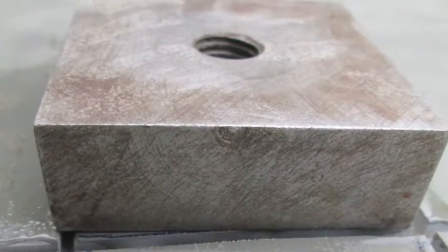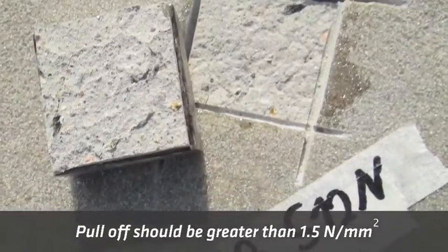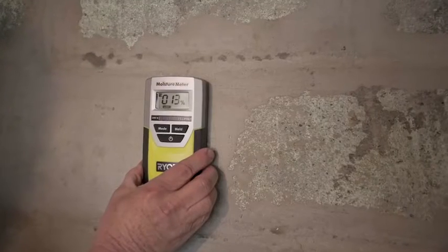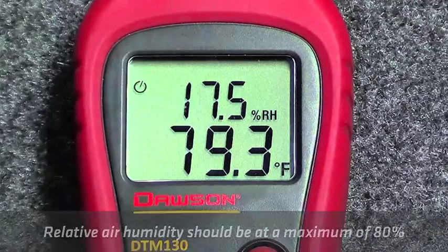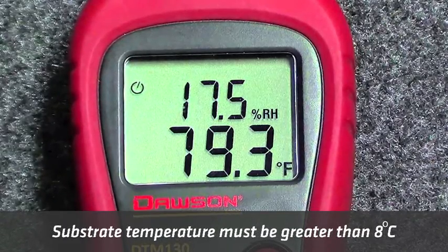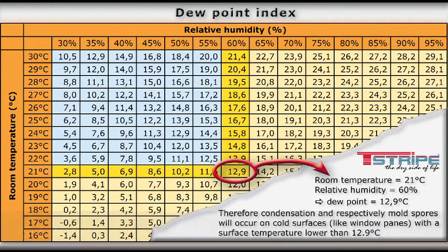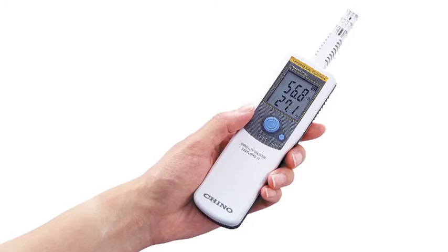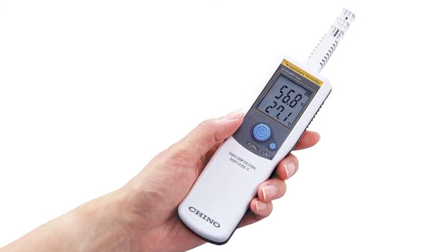There are a few thumb rules to check the compressive strength or pull-off of the substrate. Pull-off should always be greater than 1.5 Newton per square millimeter. Also make sure to check the moisture content on the substrate — it should be less than 4%. Relative air humidity should be at a maximum of 80%, and substrate temperature must be greater than 8°C and at least 3 degrees above the dew point to avoid condensation. Remember to measure the ambient temperature before start of any application, as there could be limitations on usage of various products outside the specified temperatures.